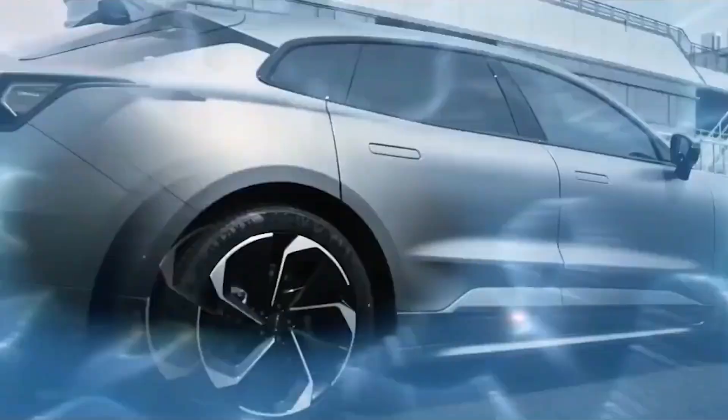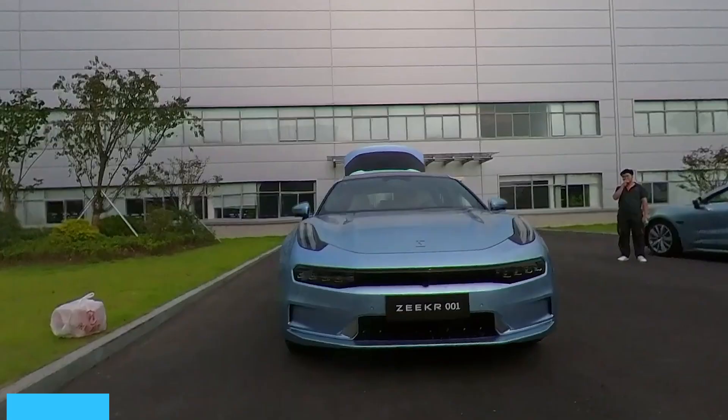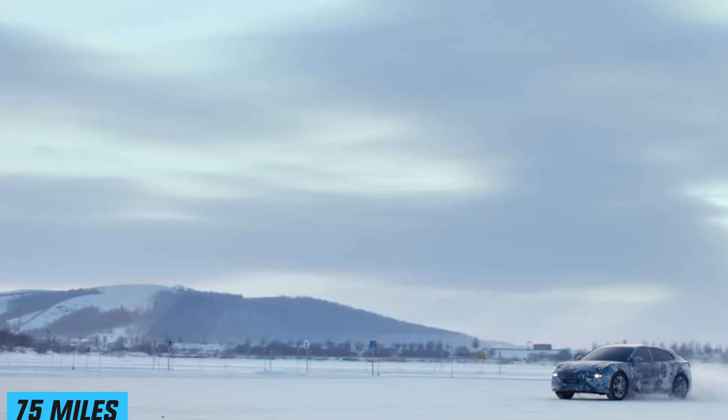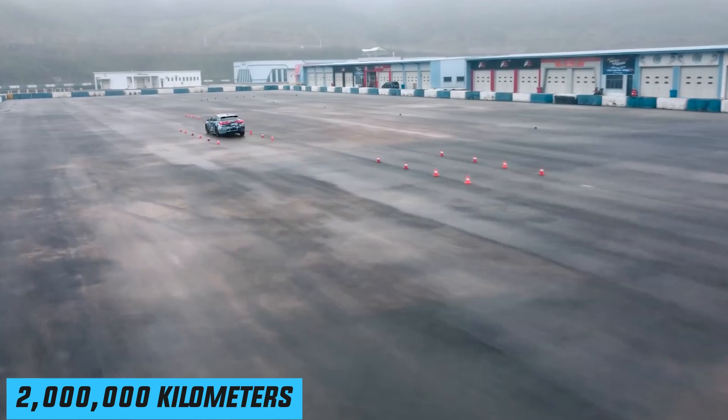The Zeekr 001 is based on the Sustainable Experience Architecture Platform, or SEA. It offers quick charging at 360 kilowatts, and customers can replenish its battery pack to unlock a range of 120 kilometers or 75 miles. Geely Auto Group stated that the production car's battery pack should have a lifespan of 2 million kilometers, or 1,243,000 miles.